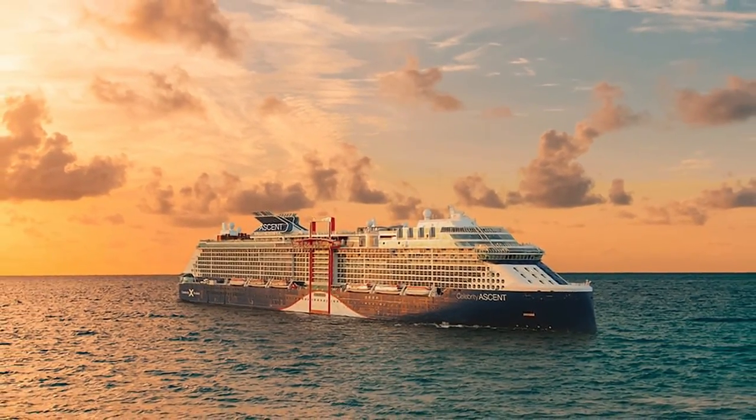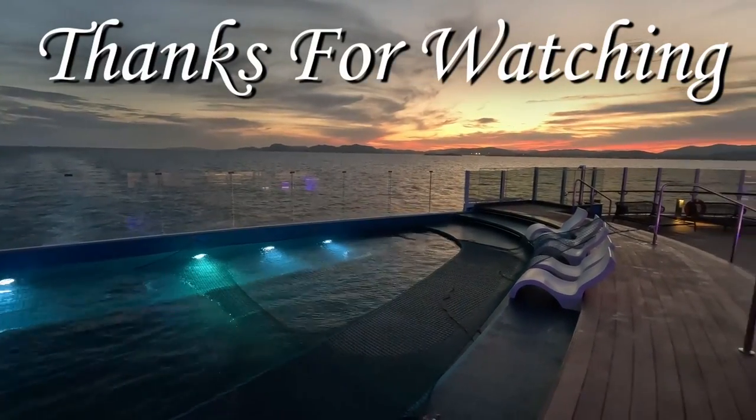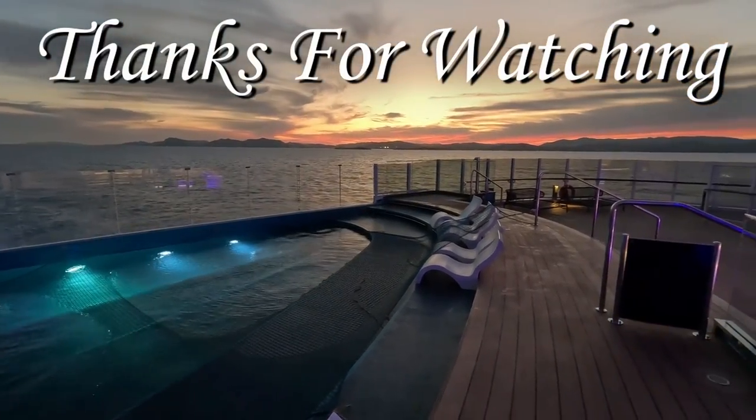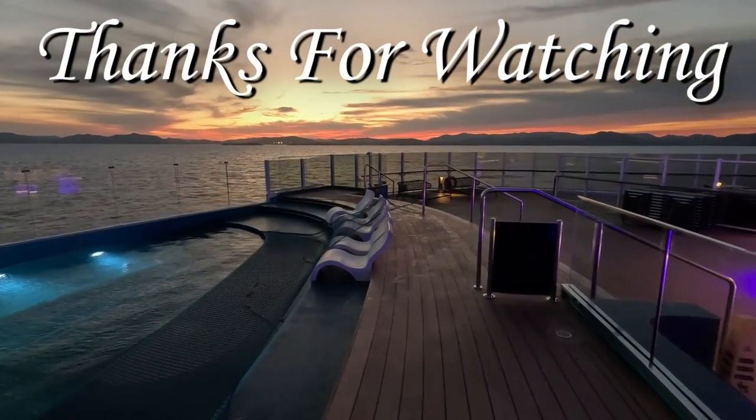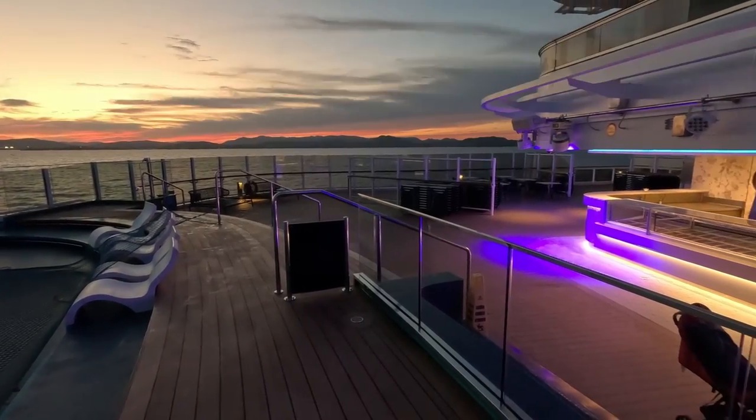If you enjoyed exploring the world of cruises with me, don't forget to subscribe to my channel. By subscribing, you'll stay updated on all things cruise-related, from the latest news to 4K videos of cruise ships and excursions in the cities they visit.